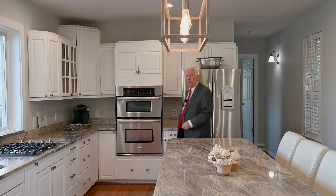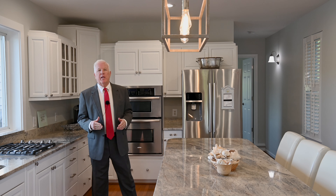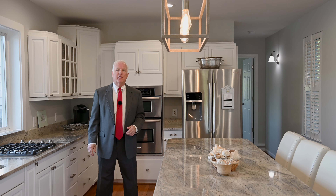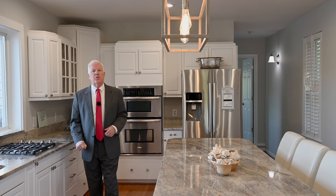Also on this floor is a bedroom — the current owners are using it as a recreation room, but it would be perfect as a home office. There's also a full bath, so if you're using it as a bedroom or a guest room, it's got that full bath right next door to it.